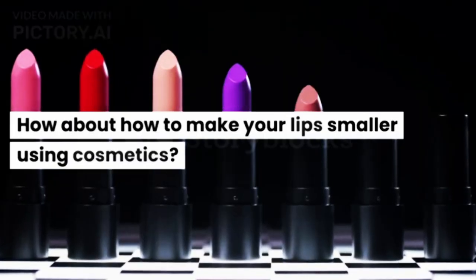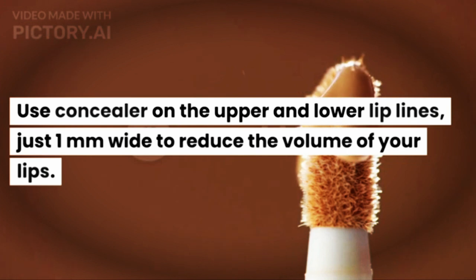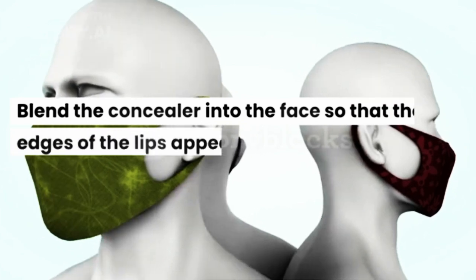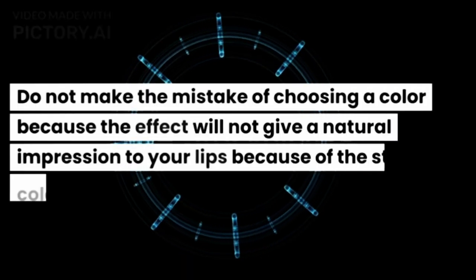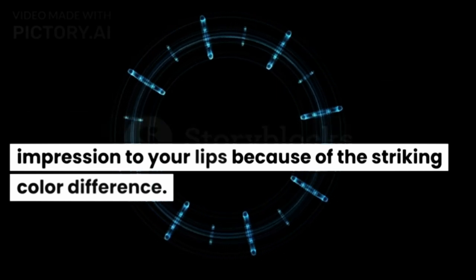Cosmetics can be used to disguise the shape of your large lips. Use concealer on the upper and lower lip lines, just 1mm wide, to reduce the volume of your lips. Choose a concealer color that matches your skin tone to cover your lip line. Blend the concealer into the face so that the edges of the lips appear to blend naturally with the skin. Do not make the mistake of choosing the wrong color, as the effect will not give a natural impression due to the striking color difference.